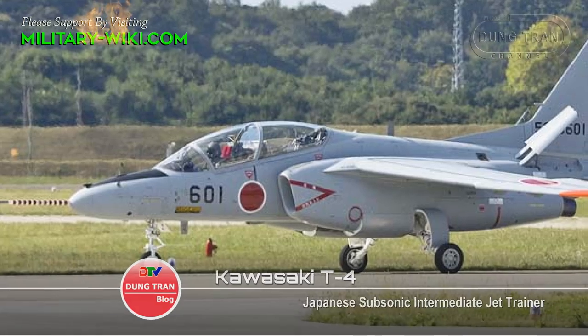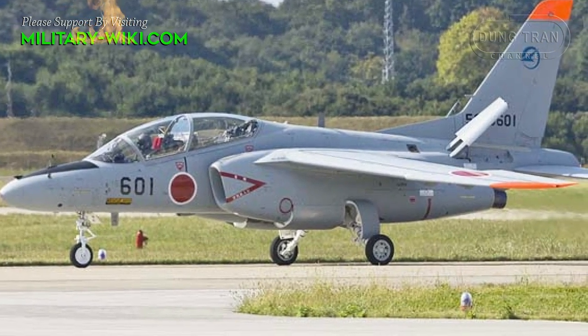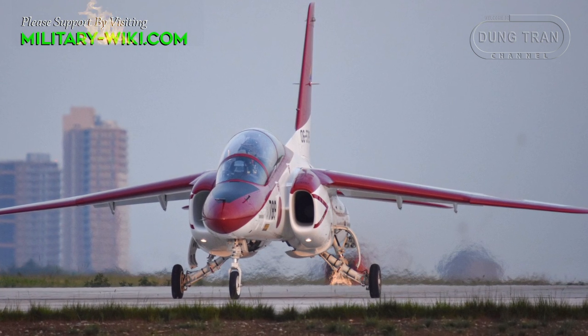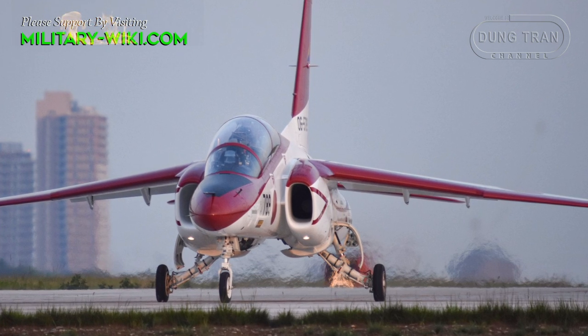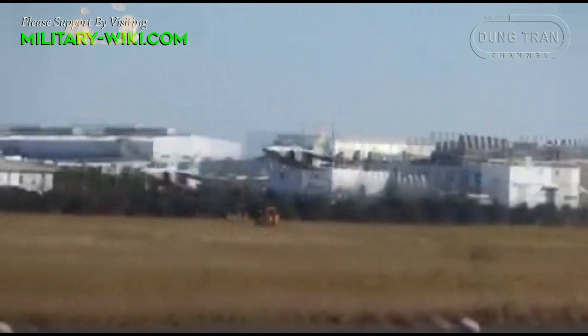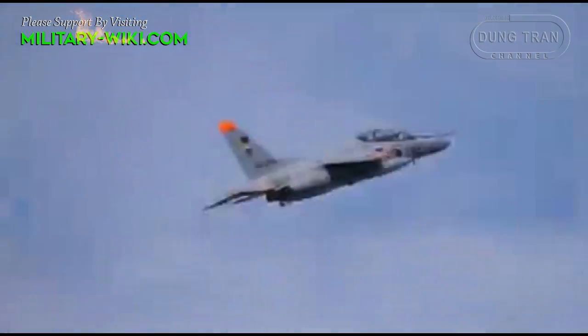The T-4 is essentially a modern successor to the aging Lockheed T-33 line of intermediate jet trainers. The Kawasaki T-4 made its first test flight on June 29, 1985, and was officially released to the public in 1988. Currently, over 208 T-4s have been produced for the Japan Air Self-Defense Force.